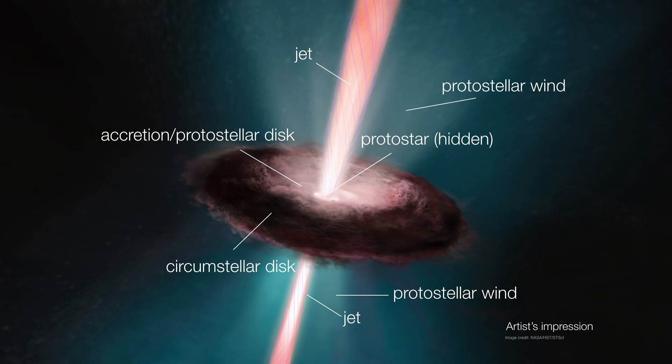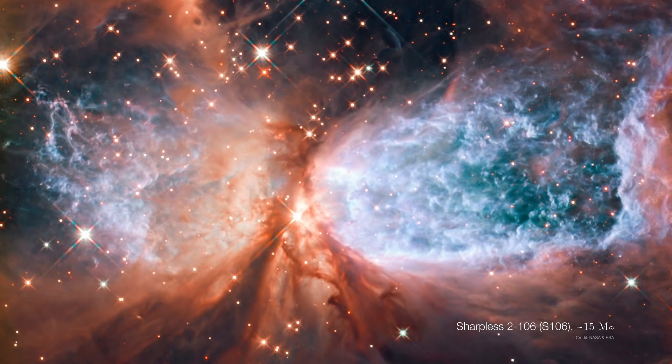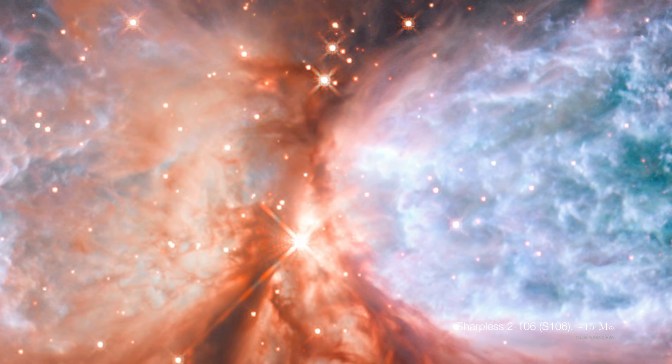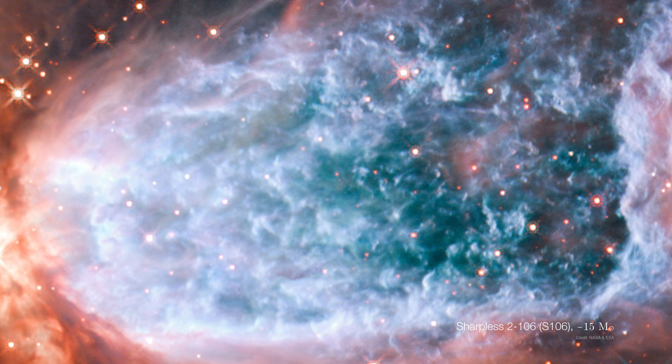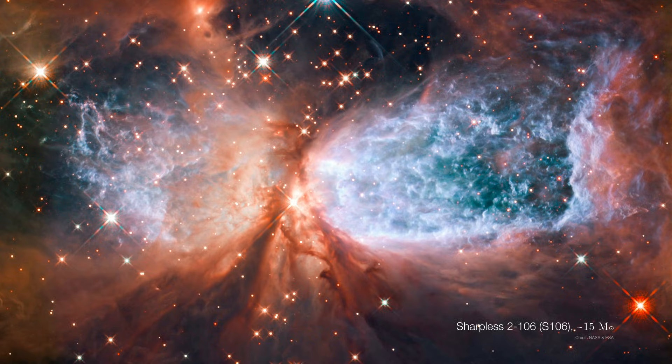So far we've been talking about the formation of stars approximately the mass of the sun, but it turns out the same phenomena is true even of massive stars. This is a 15 solar mass star called Sharpless 2-106, and as the picture may indicate, it's the same process just happening on a much larger scale. We have the protostar itself basically hidden from view, but this massive bipolar outflow shows all the different knots that suggest how the material has been colliding with the interstellar medium. This whole system is about two light years from one end to the next — the same thing that happened to our solar system, just on a much larger scale.